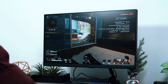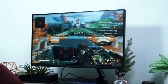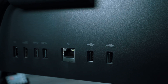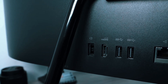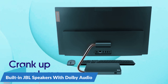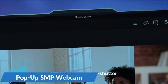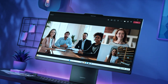The Intel Iris Xe graphics is good enough for light creative work and media editing, though it's not designed for high-end gaming. Connectivity is well covered with multiple USB-A and USB-C ports, HDMI, and an SD card reader, making it easy to plug in accessories and external devices. One of its standout features is the built-in JBL speakers with Dolby Audio, providing excellent sound quality for music, video calls, and entertainment. Additionally, the pop-up 5-megapixel webcam enhances privacy and keeps the design looking clean when not in use.